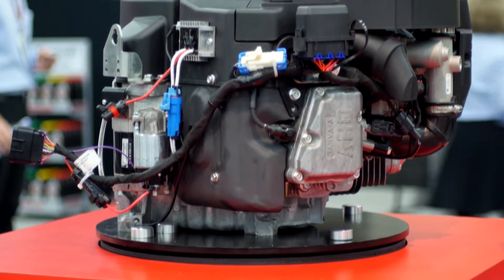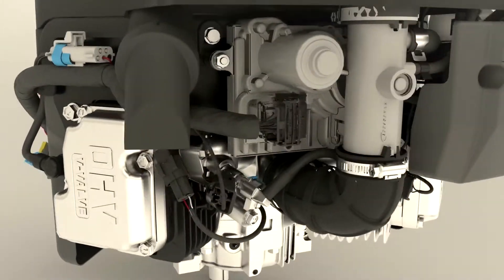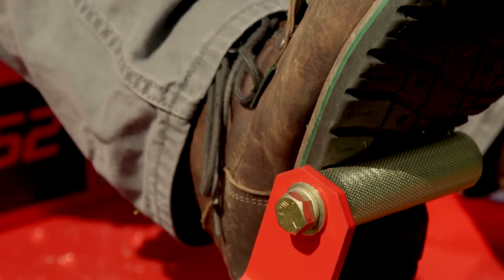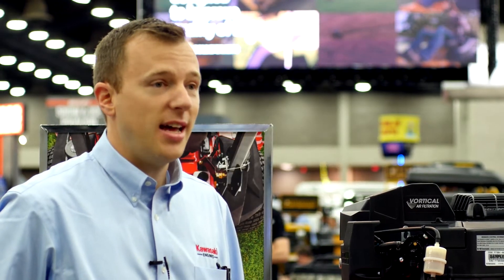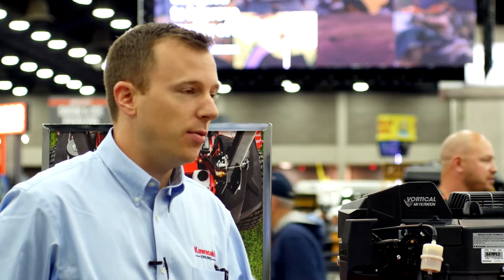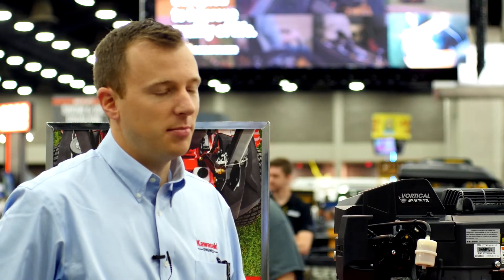This engine is also rated at 26 horsepower, so you get all the power you need. It also has the integrated electronic governor that all of our EFI engines have. So the power you see on the label is the power you're going to get. You're going to be able to power through all that wet, heavy grass, going up hills, through heavy stuff, and this engine isn't going to miss a beat.